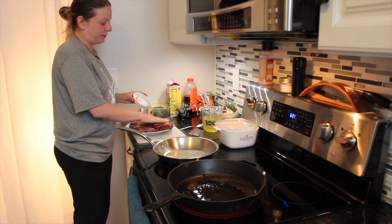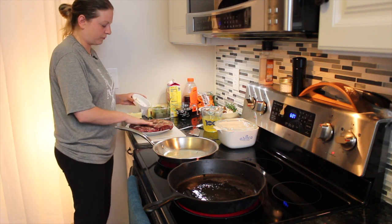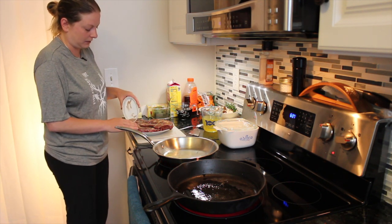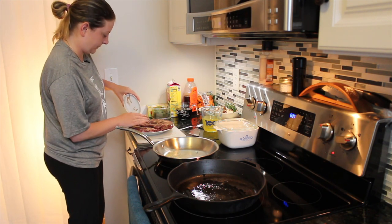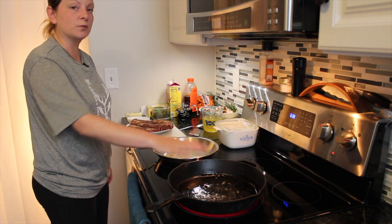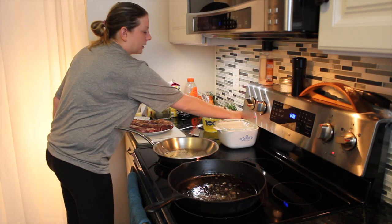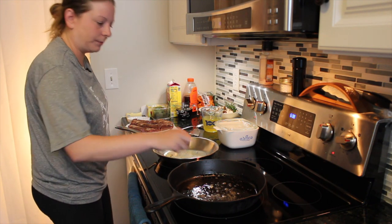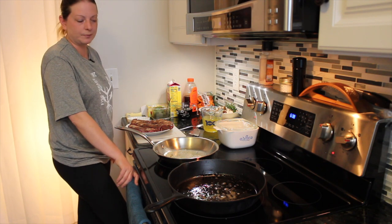One thing that is different from searing beef versus searing venison is you're not going to get that sizzly brown hard crust and you're not going to hear it crackle like you do with beef, because of the lack of fat — it is a very lean meat. We can hear the oil now starting to heat up quite a bit. This oil should be almost smoking by the time you put your meat into it. A way I like to test it is to throw in something like a small piece of onion and see if it really starts to boil and bubble — it's not quite there yet, so it still needs about a minute before it's hot enough to put your meat in.